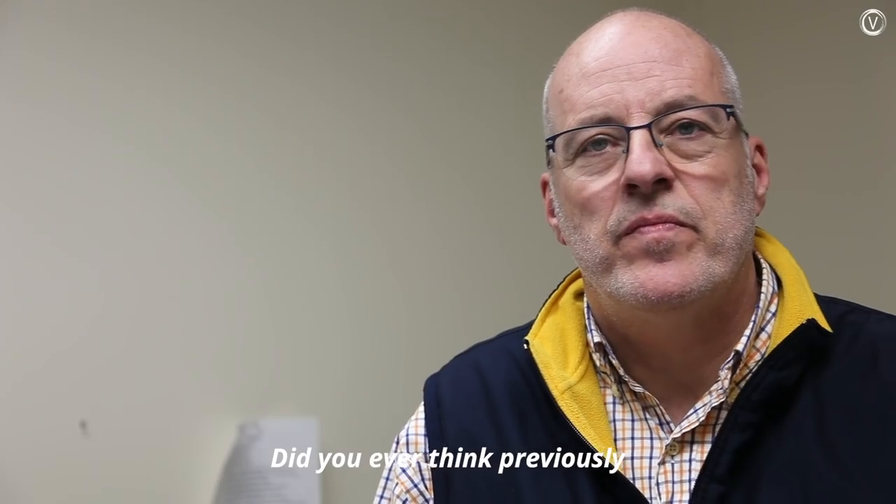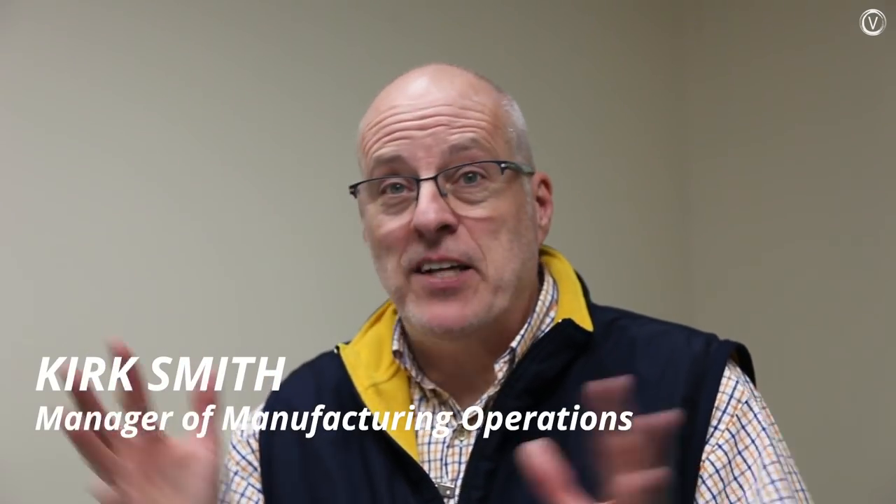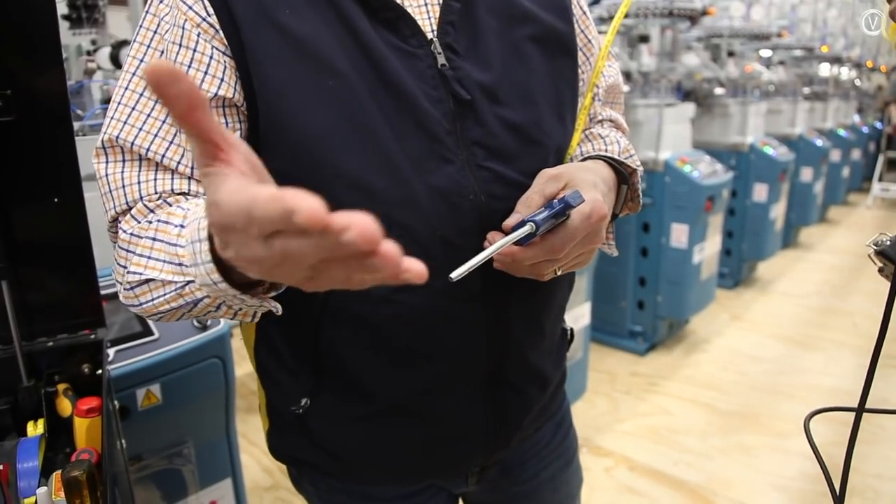Did you ever think previously about how your socks got made? Not at all. When they took me on my tour during my interview here, I was like a kid in a candy shop — I didn't want to leave the line.